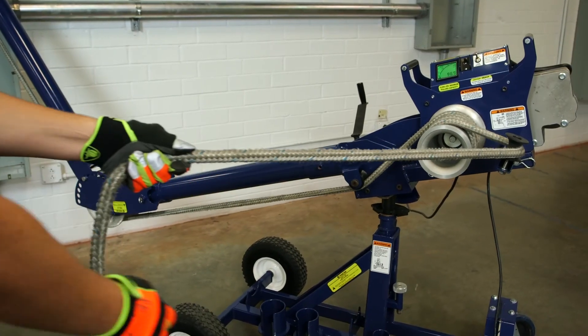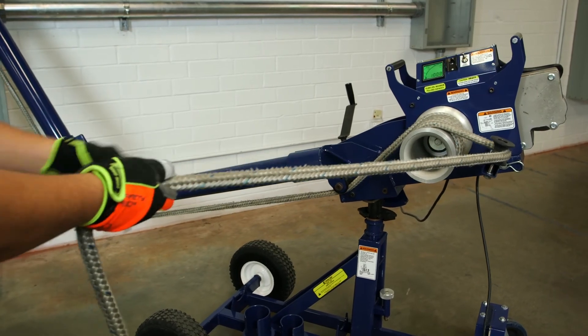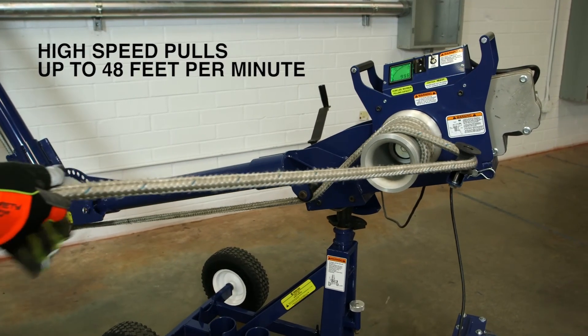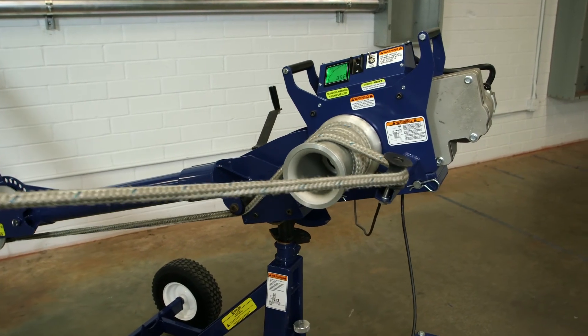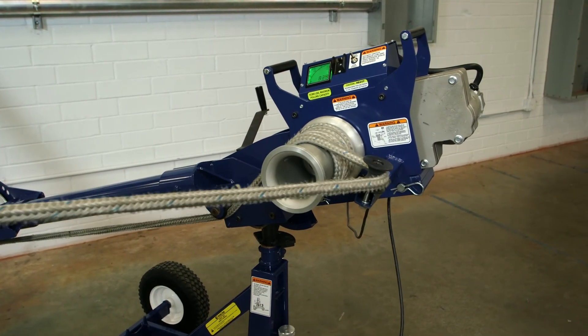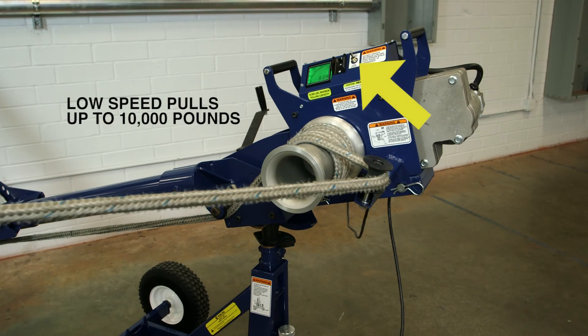Now that the puller is set up and ready to pull, you will be able to experience industry-leading high speed, low force pulls of up to 48 feet per minute, which is up to three times faster than some competitors. And with the flip of a switch, you can achieve speeds up to 12 feet per minute on low speed, high force pulls up to 10,000 pounds.